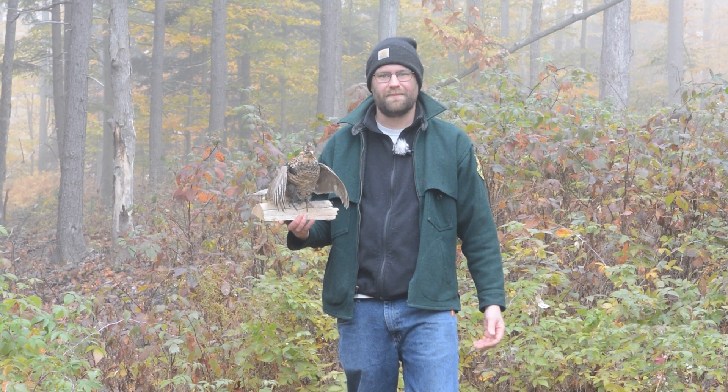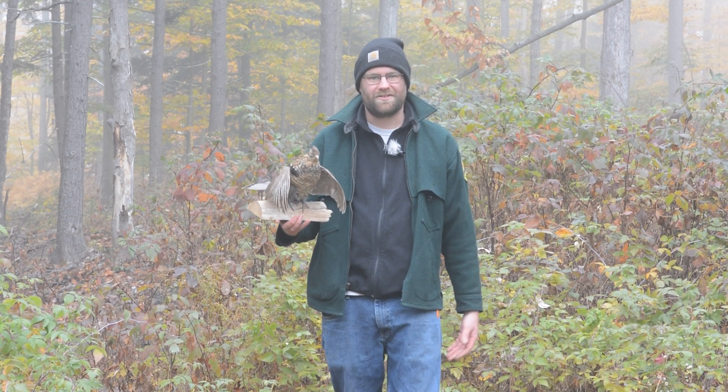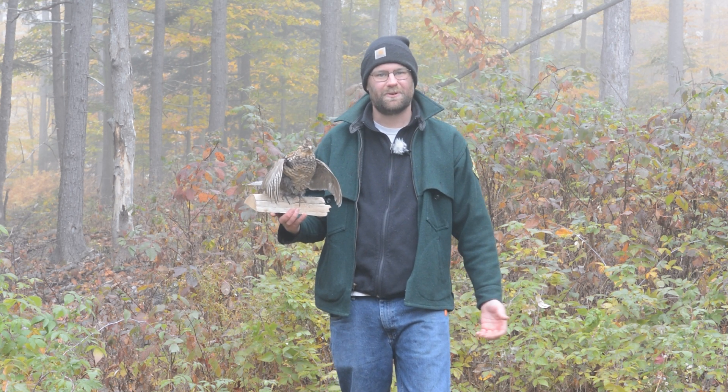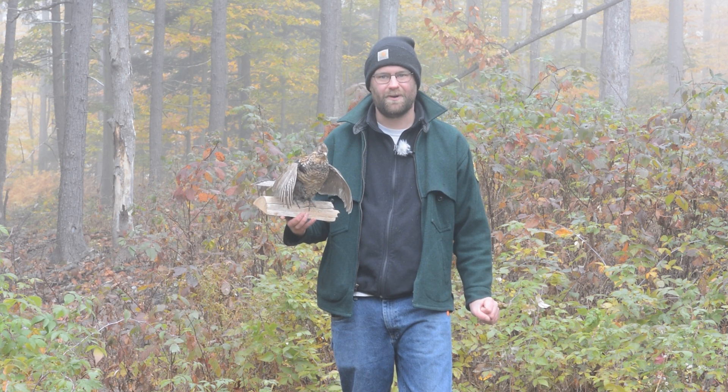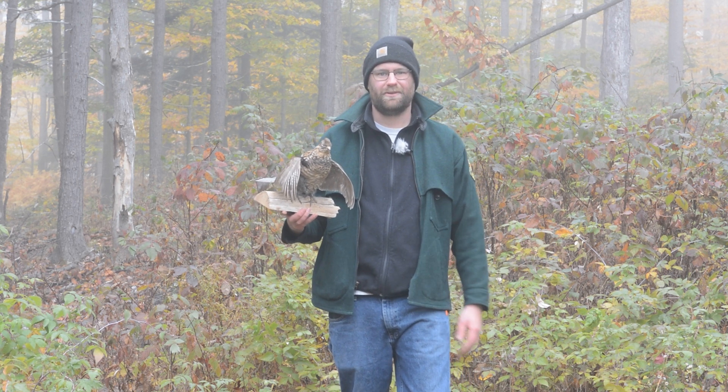Hi everybody, welcome back to Season 3, Episode 2 of the Scat and Track program operated by Vermont Fish and Wildlife Department. My name is Cory Hart, I'm an Education Specialist with Vermont Fish and Wildlife. If you haven't already seen Episode 1 of Season 3 on the White Footed Mouse, I encourage you to watch that episode first.